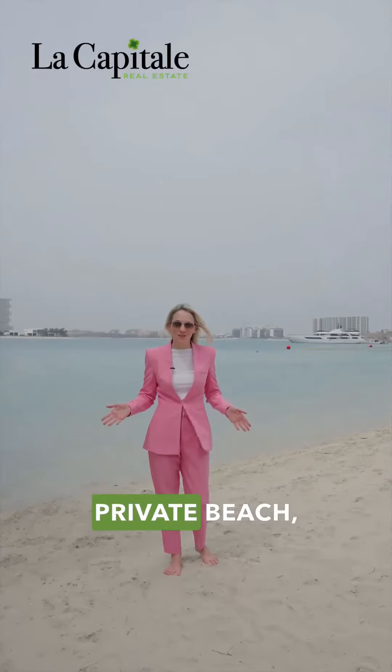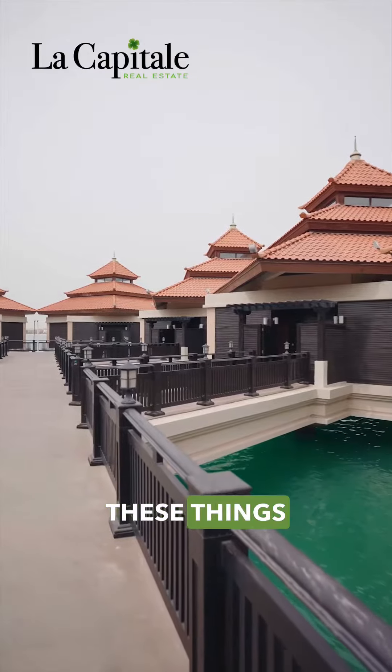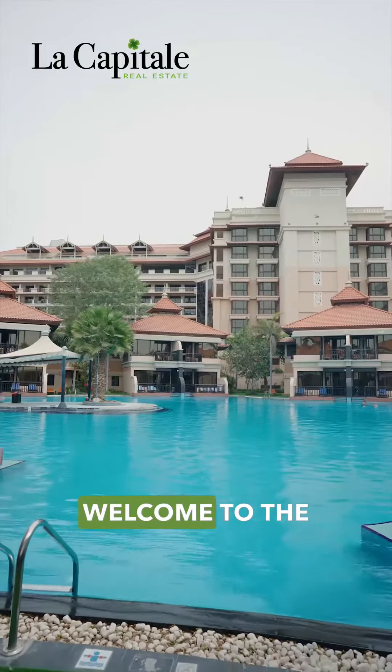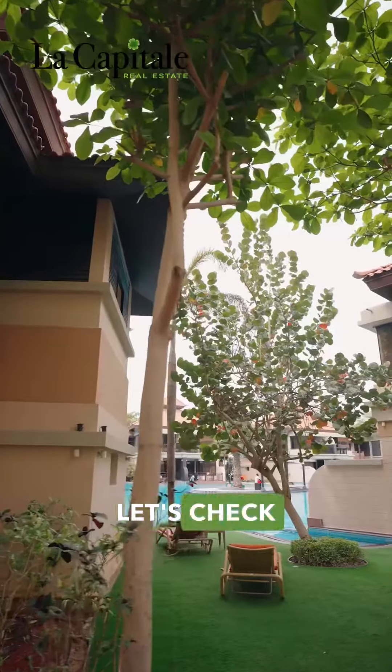The view behind me, private beach, over 10,000 square foot penthouse — these things don't come easy. I'm Hayley from La Capitao and welcome to the five star Anantara Residences, Palm Jumeirah. Let's check it out.